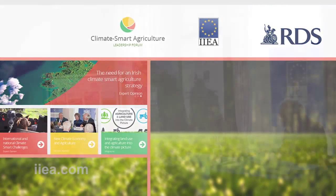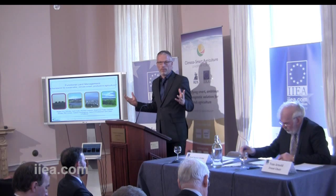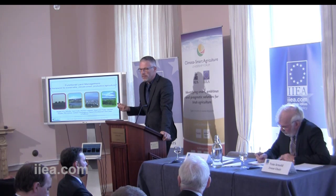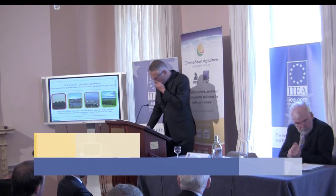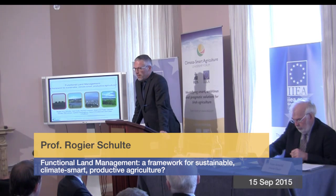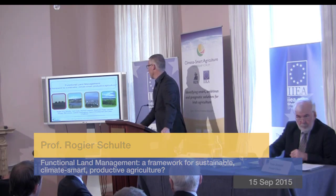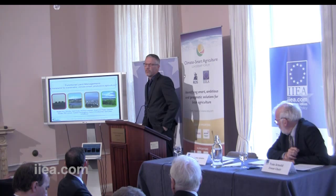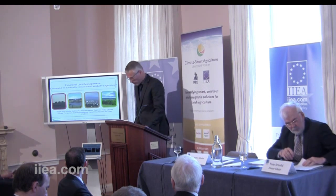It's a pleasure to be here at the IAEA as a forum for bringing different people together from different professions and different interest groups, to try and get our teeth into a common subject area. What I'm talking to you about today is functional land management, which we are developing — and I don't set ourselves low targets — as a framework for sustainable, climate-smart, and productive agriculture. I'd like to acknowledge the many co-authors on this presentation who have contributed material and slides.